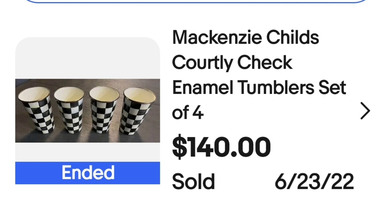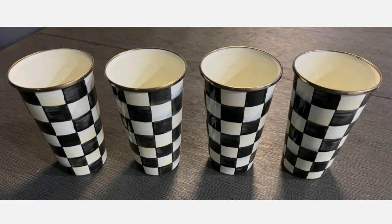We had McKenzie Childs in the mug video and now we've got some Courtly Check by McKenzie Childs in the tumbler video. This is a set of four Courtly Check enamel tumblers. They sold for $140. Up close you can see the typical McKenzie Childs Courtly Check pattern, and on the bottom they are marked.